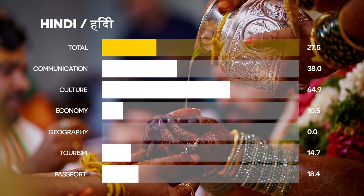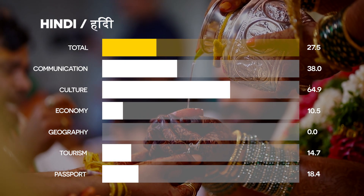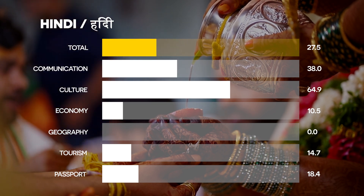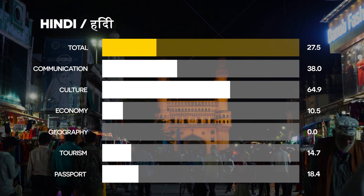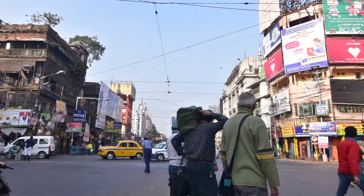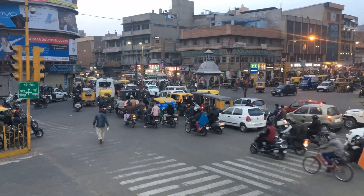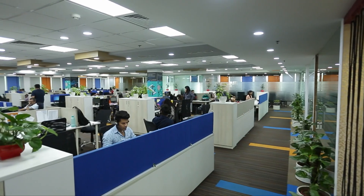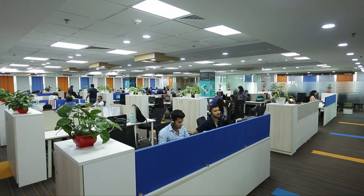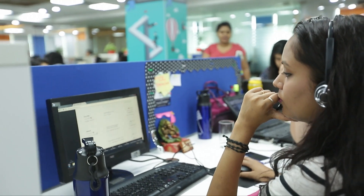Number 6: Hindi. Hindi enables you to communicate with a lot of people, as it's the third most spoken language in the world with over 600 million speakers. As India's economy rapidly grows, knowing Hindi could give you an advantage in one of the most dynamic markets on the planet. While English is widely used in business, Hindi opens doors to deeper cultural connections and opportunities in Bollywood, tech and trade.